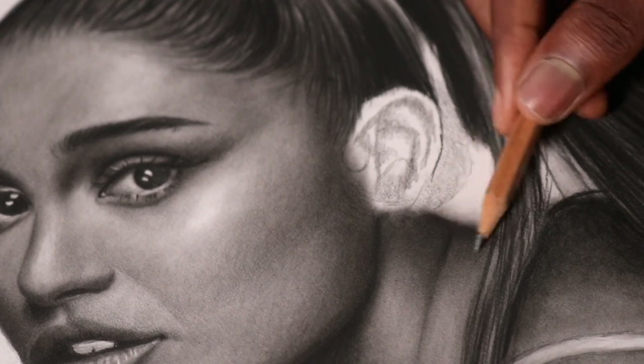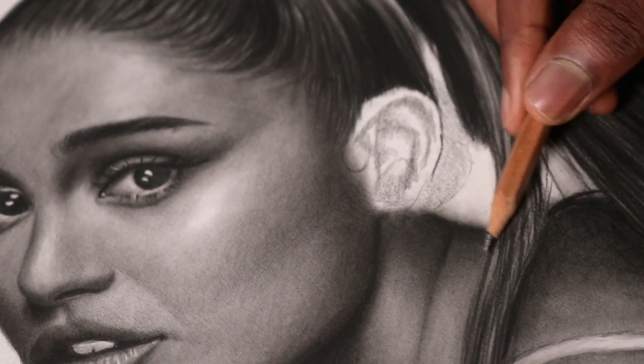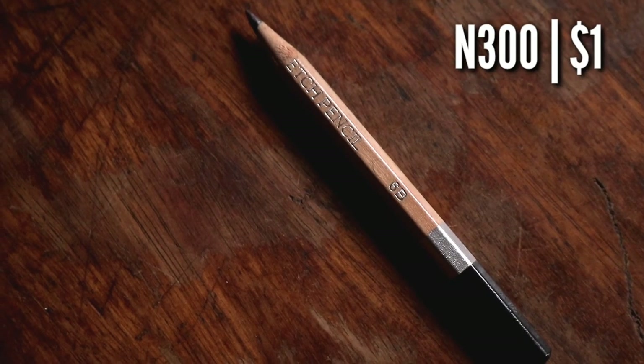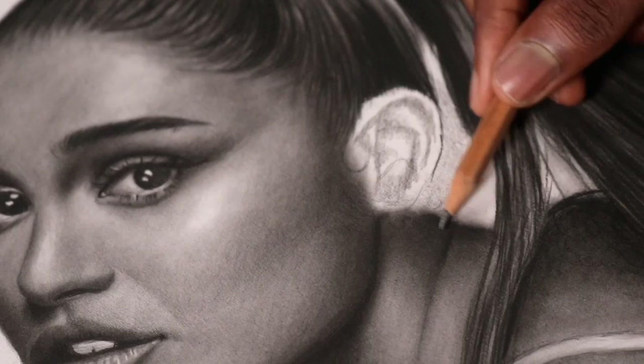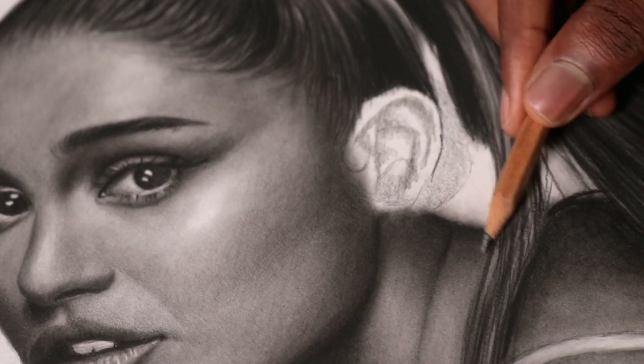I also have a 6B pencil and I sometimes use this in areas where the 4B cannot get darker. The price for this is about 300 Naira or $1. But really, if I'm being serious, I rarely use this pencil. Instead of using my 6B pencil to go darker on the skin — which will just cause more graphite shine — I'll just use my charcoal pencil.